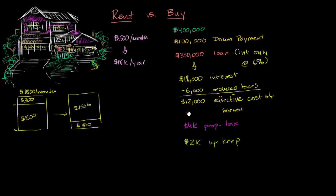The reason I listed all these things is that in either case, these are the things that are essentially going out the door. If you're renting, that $18,000 a year is just going out the door. If you buy, the things going out the door are your effective cost of interest, your property tax, and your upkeep — $12,000 plus $4,000 plus $2,000 — which adds up to $18,000. So the annual costs going out the door are $18,000 in either case.